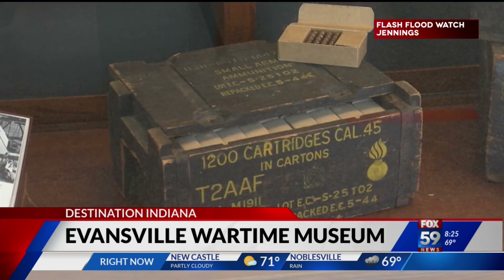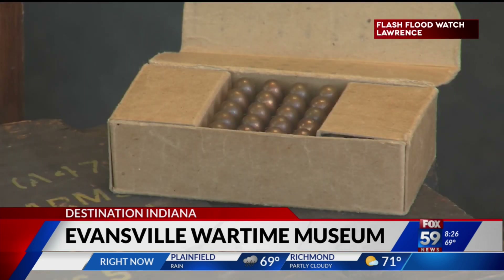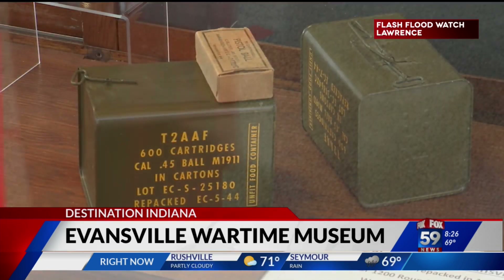First stop, the home front gallery, telling the stories of how the community assisted the war effort in a major way, creating over 300 products. It was the only place in the United States that made ships, planes, and ammunition.